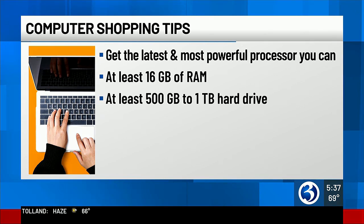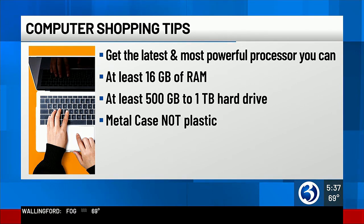Also, pick a laptop that features at least 16 gigs of RAM and a hard drive with a minimum of 500 gigs. That way your child's computer will have enough memory and storage.